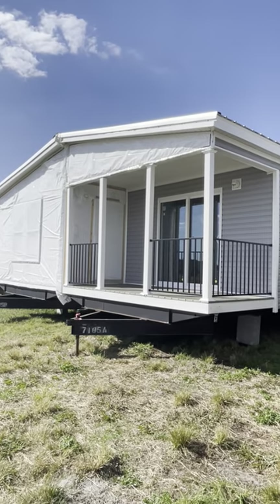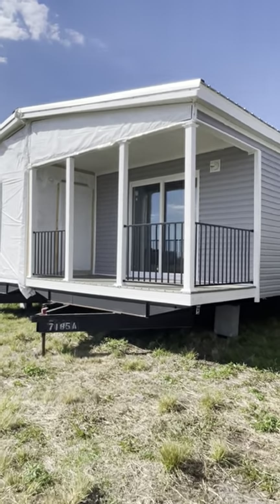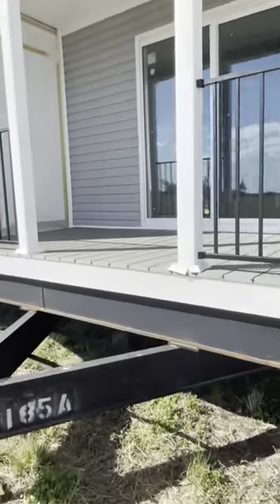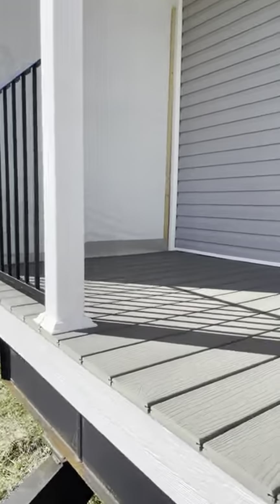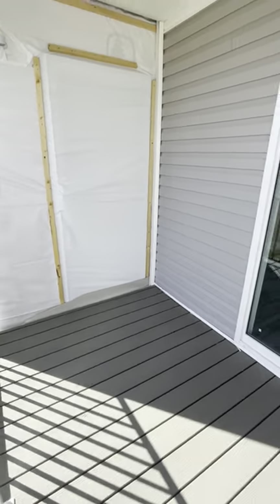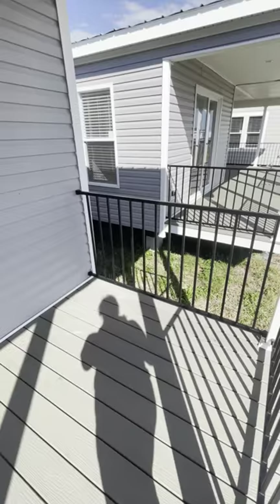Here is our 2856. This one is called the Orange Grove, I believe. We've got a six-foot composite deck and a slider going out to the patio.